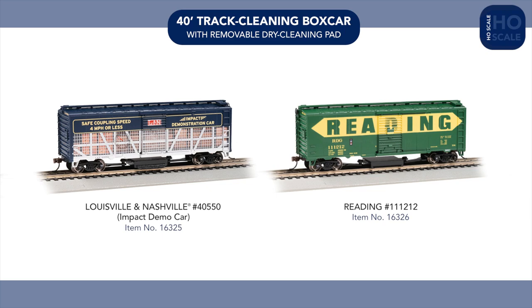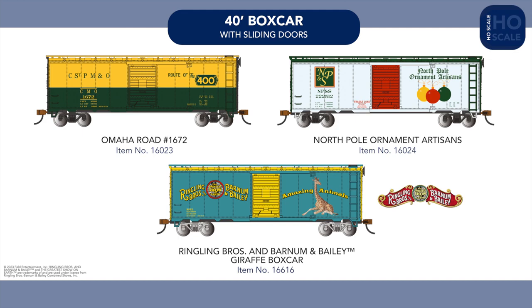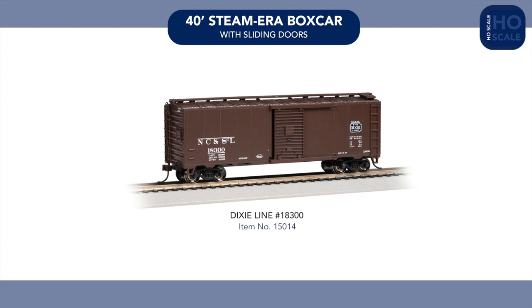In our standard line of 40-foot boxcars, we're introducing an Omaha Road example, North Pole Ornament Artisans, and a Ringling Brothers and Barnum & Bailey Giraffe boxcar. To round out our 40-foot boxcar announcements, we're also introducing a Dixieline example to our Steam Era range.